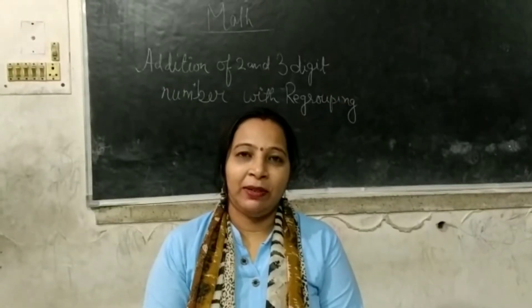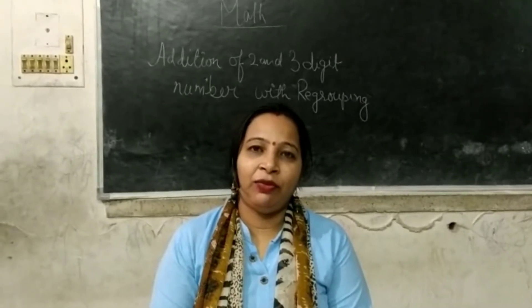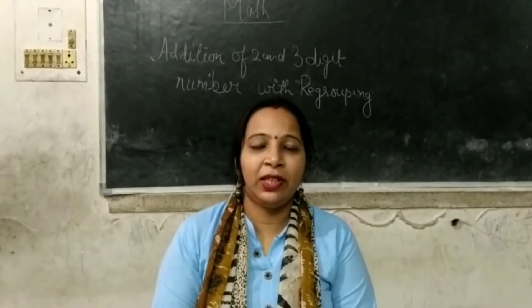Good morning friends, today is our math class. Today we will do the addition of 2 and 3 digit numbers with regrouping.